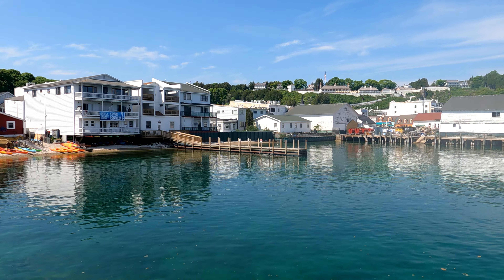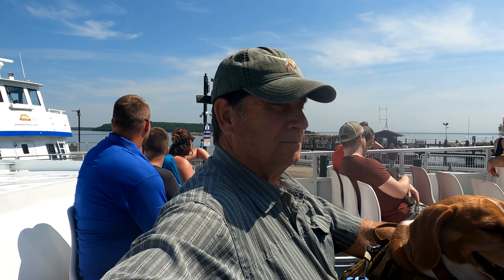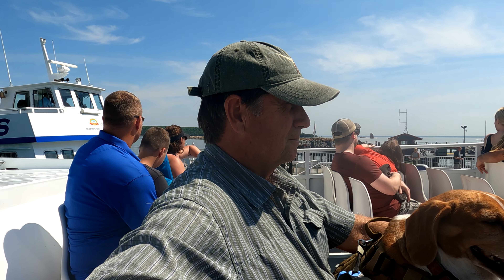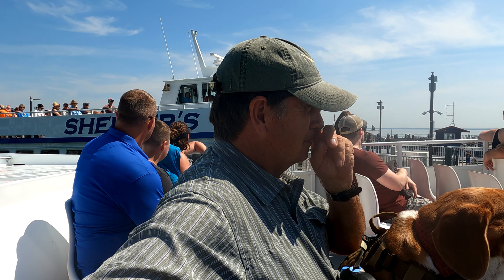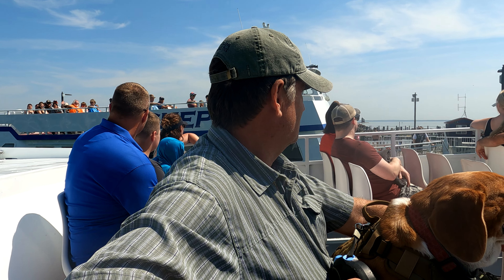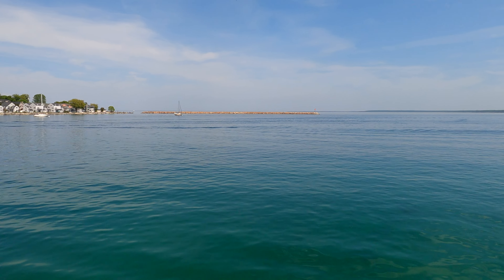On the way back, we're able to sit on the top deck of the boat, which might give us a little different view. I don't think we go under the Mackinac Bridge this time. We're ready to get back to the campsite and have a cold beer. It really is a beautiful day.